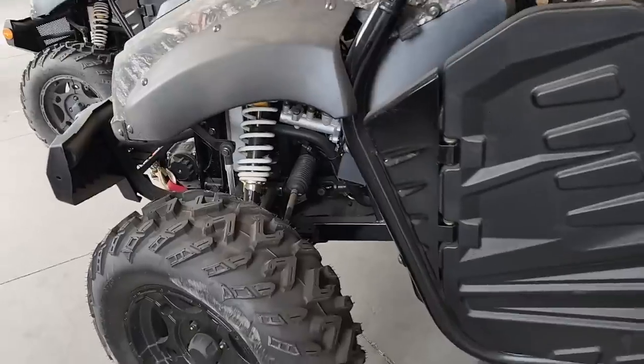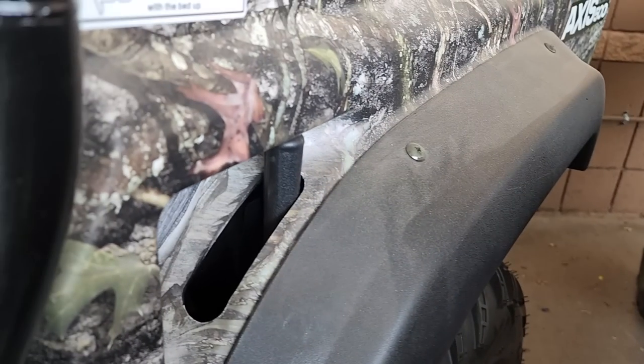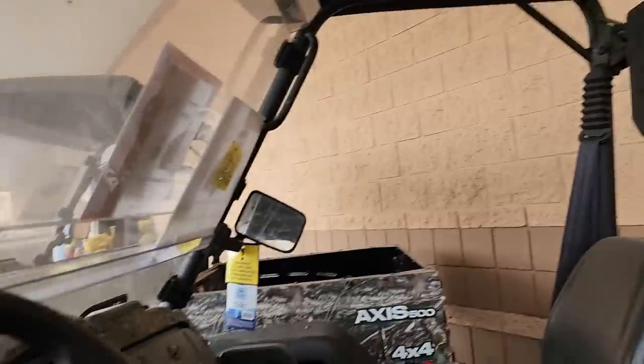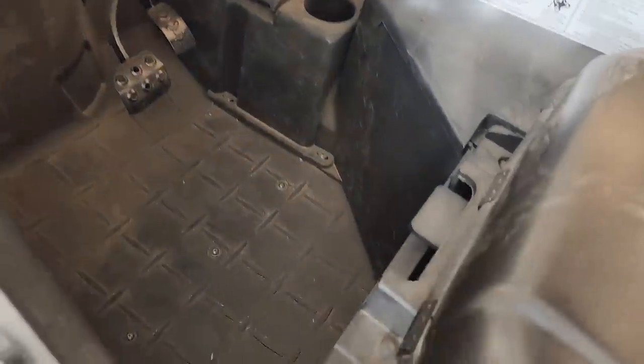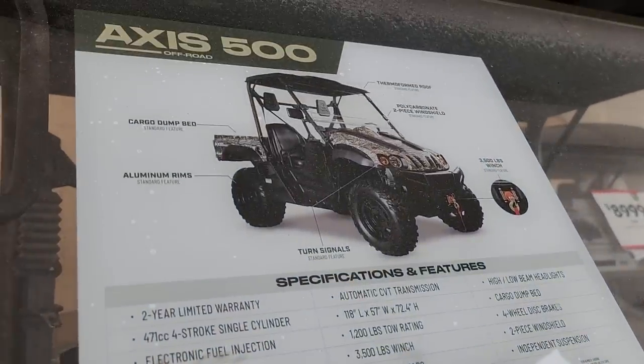All right, we got these XS 500s — they're $8,899. These are gas, they've got nice suspension, they're four-by-four, switchable two-wheel drive or four-wheel drive, and they do have a dump bed on the back. I think these are really nice. I definitely prefer this over the electric. I've used the Yamaha side-by-sides and some of the newer ones, but something like this would definitely work out for a bigger property.